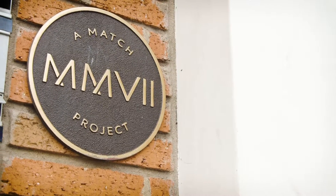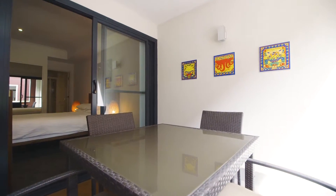Award winning and quality built by Match, this unique apartment complex has a rich history in the city.